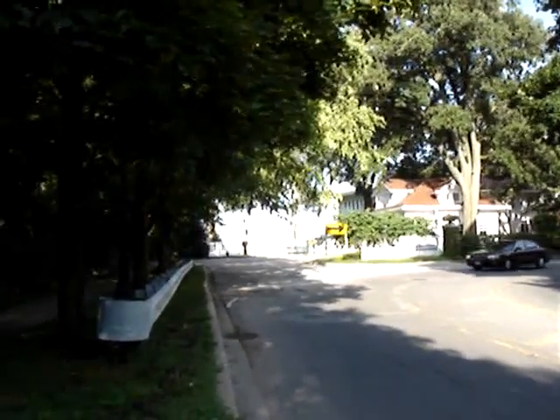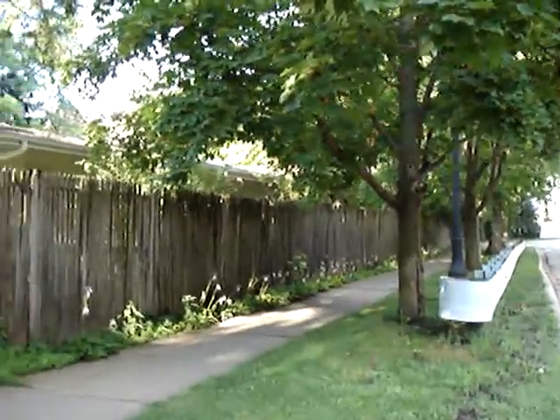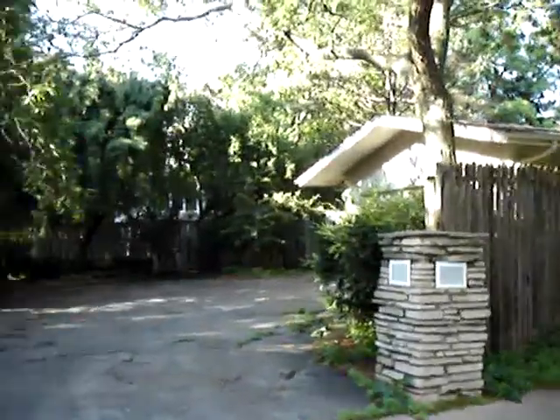Over there you see 2737 Sheridan, the Pritzker House. Here you can see that gap in this wooden fence that comes along here. This is a driveway.